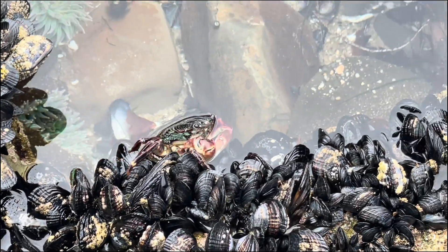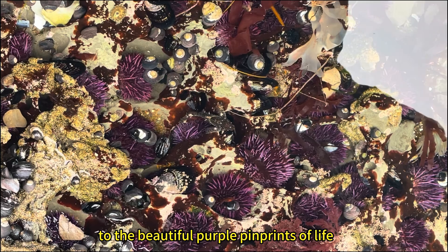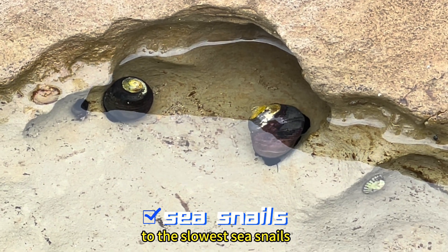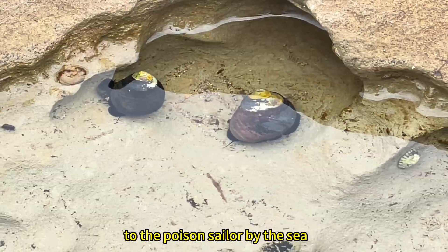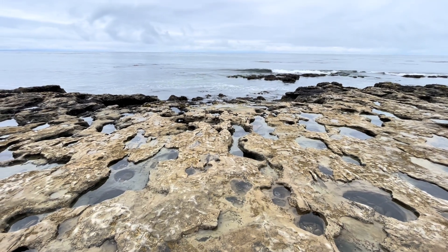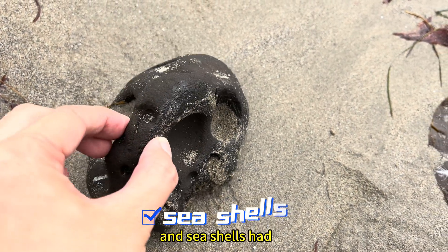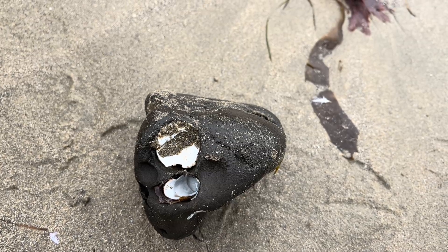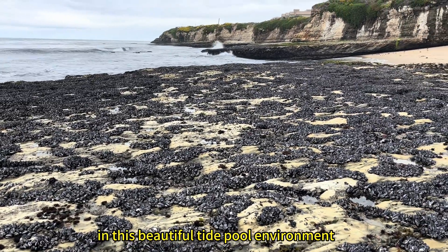A whole new world — from the quickest scuttling crabs, to the beautiful purple pin prints of life, to the slowest sea snails, to the poisonous sailor by the sea, to the very rock oysters and seashells that had claimed this as their home before they perished. These amazing creatures thrive and harmonize in this beautiful tide pool environment.